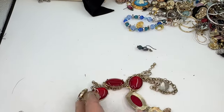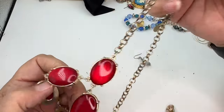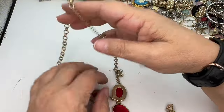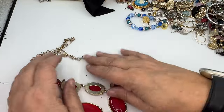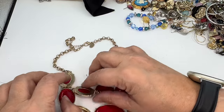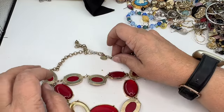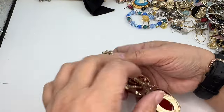We've got a necklace. It looks like it's missing a cabochon right here — I don't think we've run across it. And it is Charming Charlie, so that's going into craft.